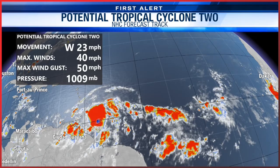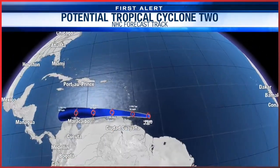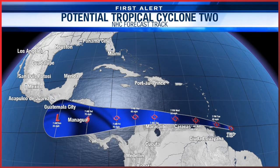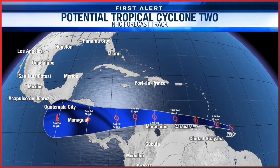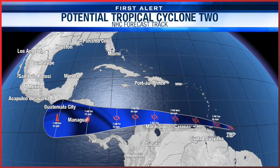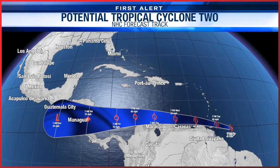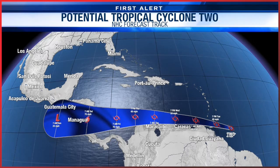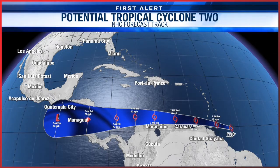Currently, Potential Tropical Cyclone Number Two is moving to the west at 23 miles per hour, with sustained winds around 40 and gusting to 50 miles per hour. It will not pose a threat to the United States, moving towards the Greater and Lesser Antilles Islands and just north of South America. It will likely become our next named storm, Bonnie — either later this afternoon or tomorrow. As it continues into the Caribbean, there's potential it could become a Category One hurricane before making initial landfall across Central America by this weekend.